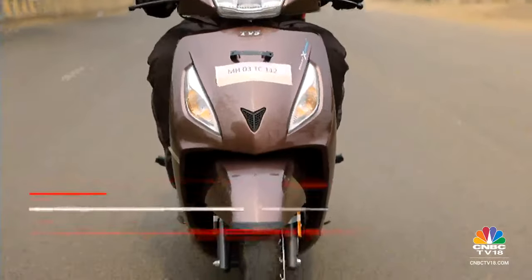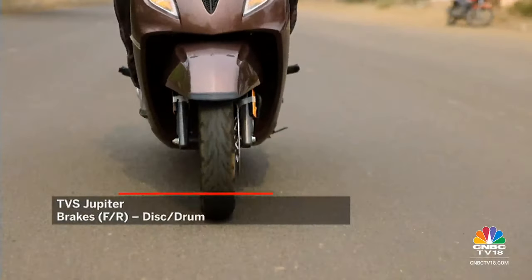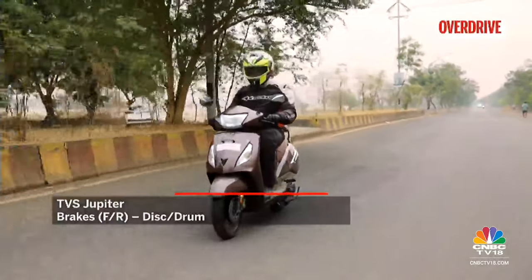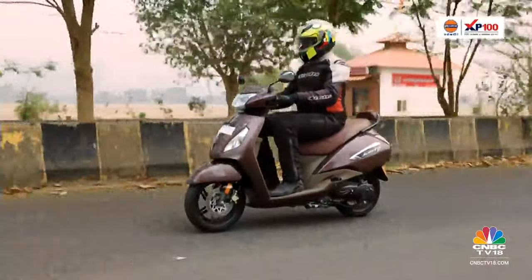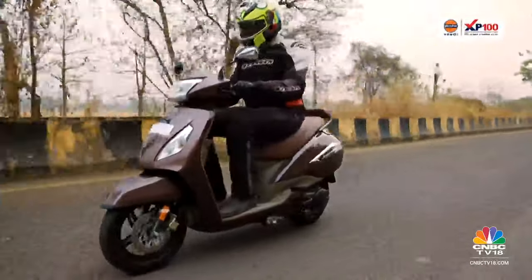The Jupiter also felt a lot more confident on the brakes — it's just a lot more relaxed and easy to ride, and that little backrest for the pillion is actually quite a good thing to have.